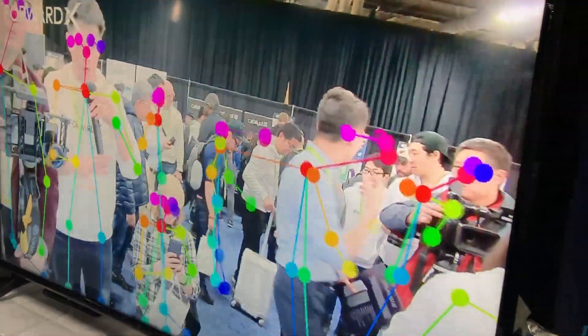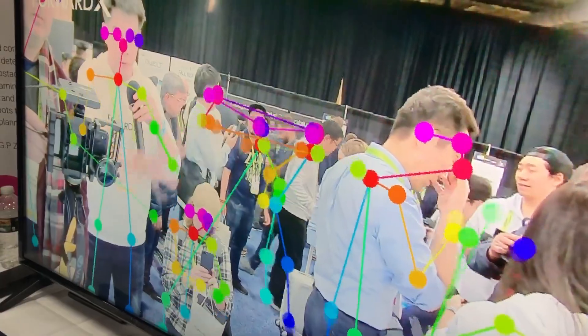There are four cameras on the suitcase itself and it uses various computer vision technologies to track the user. This is one of the cameras and what it sees.